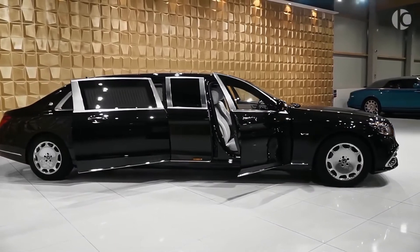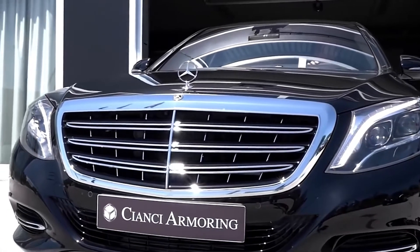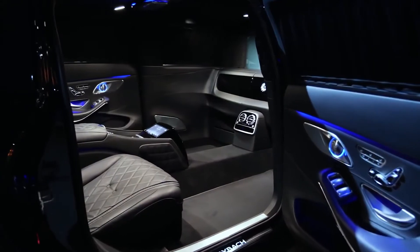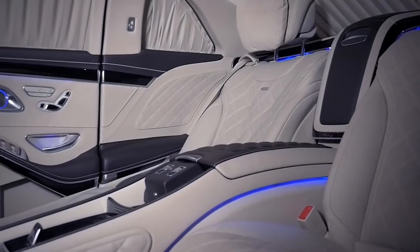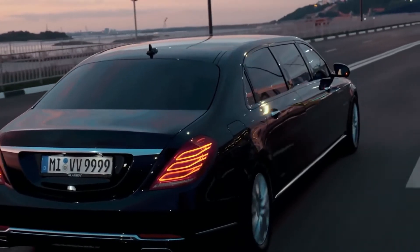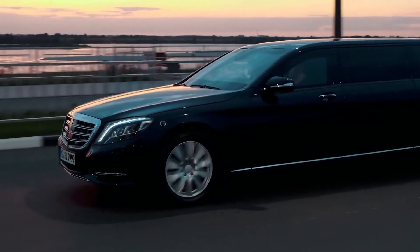Exterior-wise, apart from the stretched body, this Pullman features a redesigned vertical bar grille with a chrome mesh insert, some new headlights and plenty of smart-looking LED lighting. Inside sits a vis-à-vis seating arrangement, with two forward-facing airplane-style recliners for those long journeys and two rear-facing jump seats for when you need to get in and out in a hurry. The S650 Pullman wants for absolutely nothing, and with a price tag of $615,000 that is only to be expected.